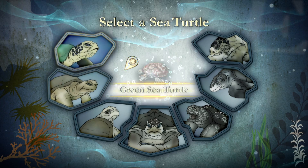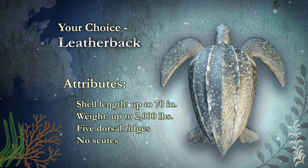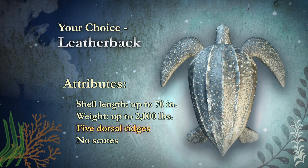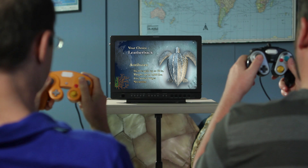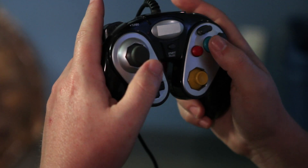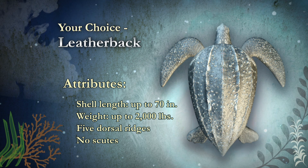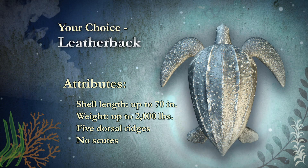Check this out — this is the leatherback. This guy doesn't have scoots at all. Instead he's got ridges, and the carapace is softer, like leather. Now, if you were choosing your turtle for body armor, you'd probably pick the hard shell of the green sea turtle, right? But not so fast. The reason the leatherback's carapace is different is that it's really thick and provides excellent insulation. This lets the leatherback travel to much colder waters than other sea turtles.